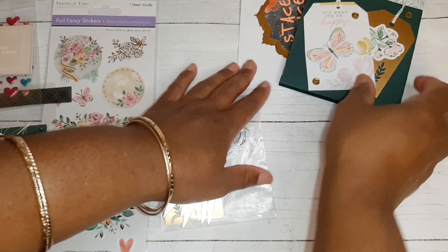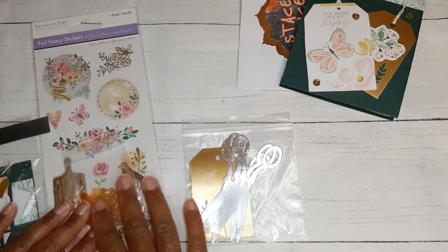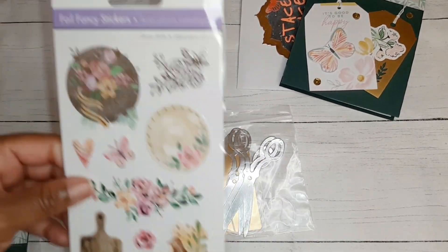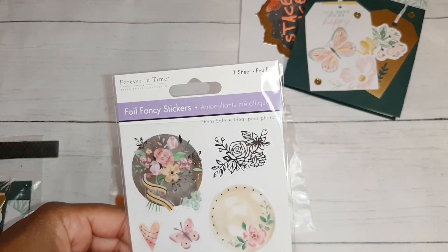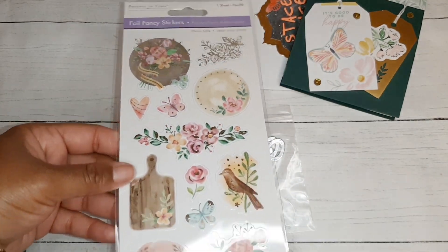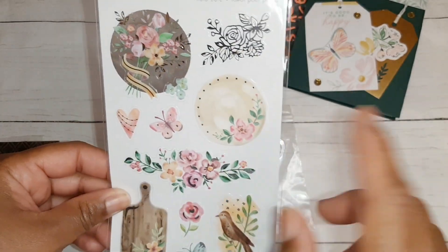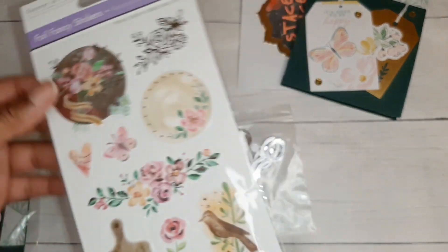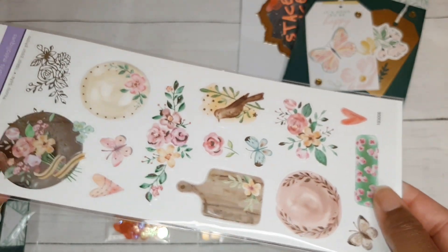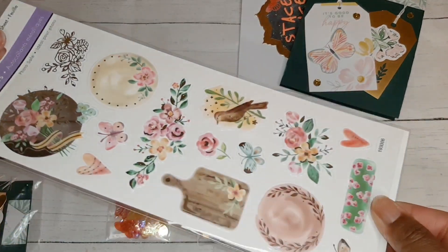Let's put that beautiful card and envelope up there and see what else she's included — she has so many baggies! Let's do the biggest one first. Fall fancy stickers — this is by Forever in Time. Really pretty. Look at that cutting board — very cute. And then fancy falling across all of the stickers. Really, really pretty. Thank you so much for sharing these with me.